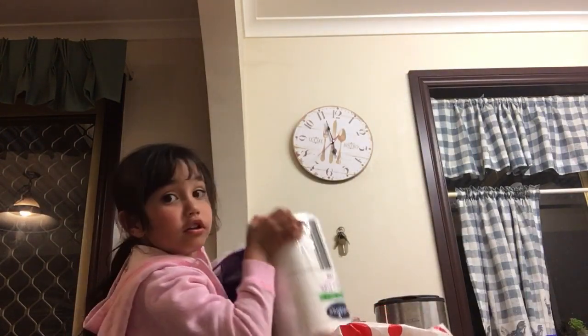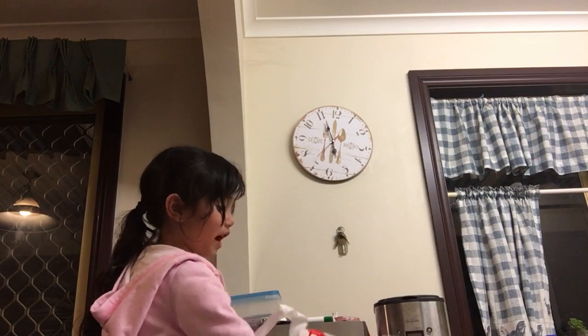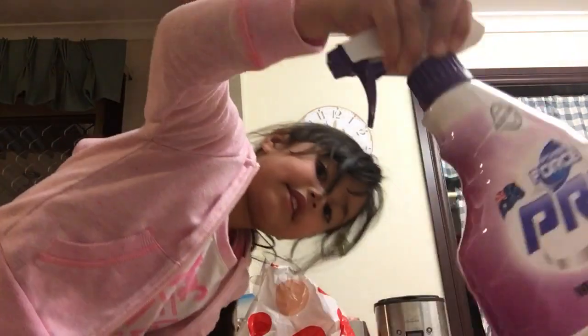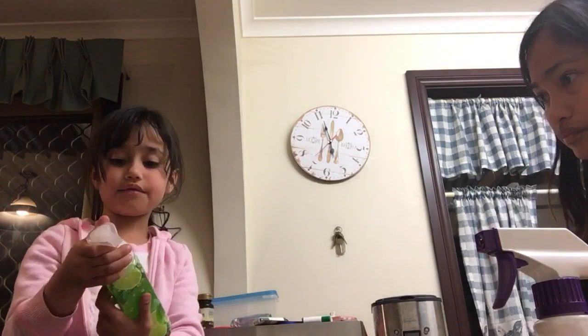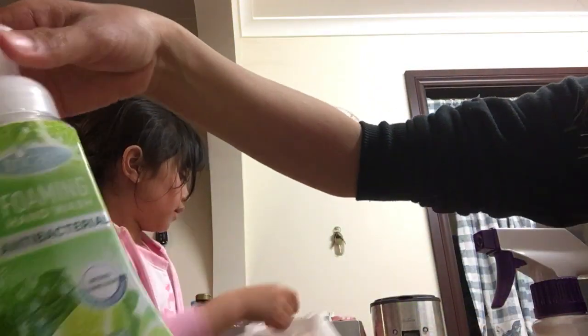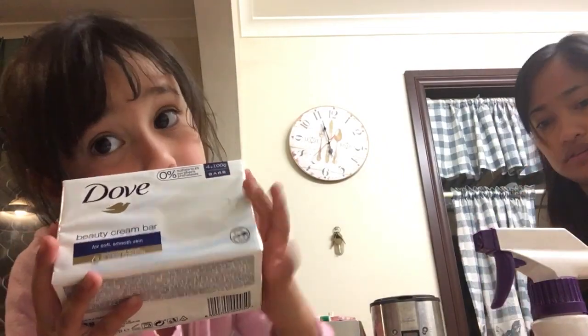We have this paper towel. We have this clean thingy, this cleaner thingy. And we have some type of soap — happy soap. This one is hand wash antibacterial. And here we got a different soap.